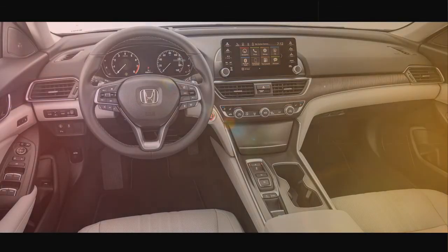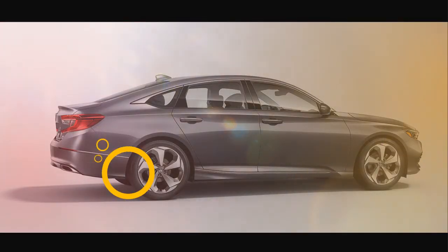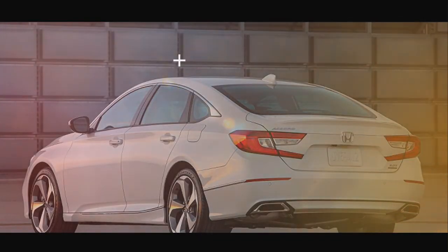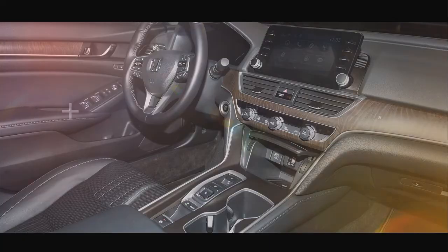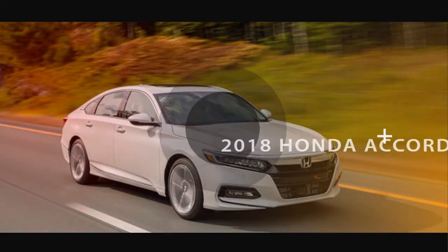The range-topping Accord Touring trim adds 19-inch alloy wheels, a head-up display, adaptive dampers, full LED headlights, ventilated and heated front seats, wireless charging, heated rear seats, and parking sensors.